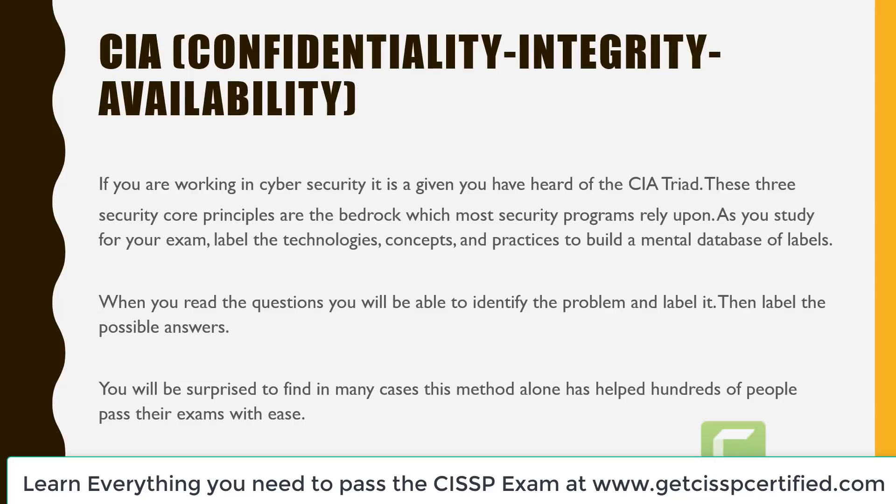The last concept is the CIA method — confidentiality, integrity, and availability. If you are working in cybersecurity, you have heard of the CIA triad. These three security principles are the bedrock which most security programs rely on. As you study for your exam, label the technologies, concepts, and practices to build a mental database of the labels. When you read the questions, identify the problem and label it, then label the possible answers. You will be surprised to find in many cases this method alone is going to help you pass the exam very easily.